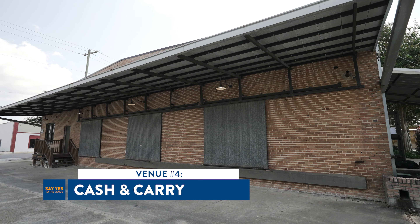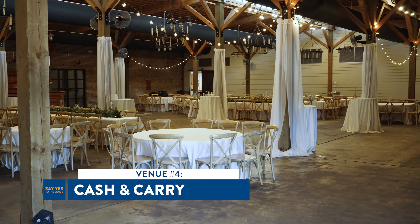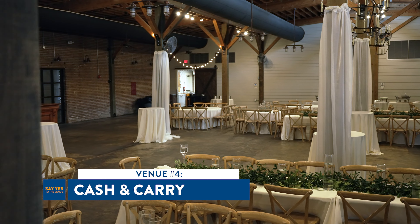The couple's focus now moves back to Lake Charles with Cash and Carrie, a faithfully restored 9,600 square foot warehouse built in the 1930s. It's a popular destination for weddings and events alike.